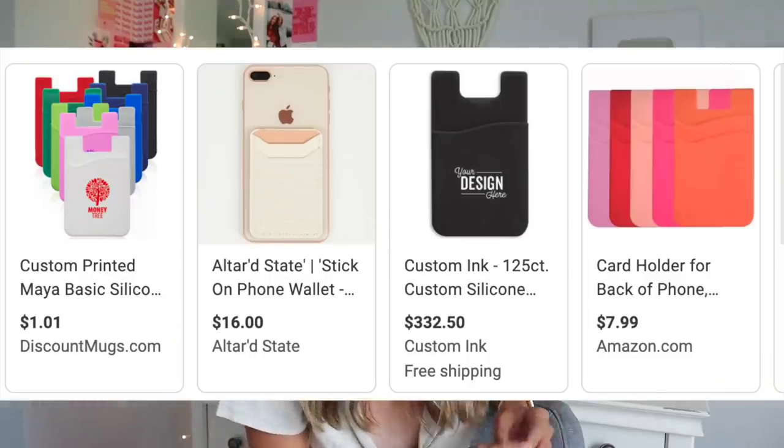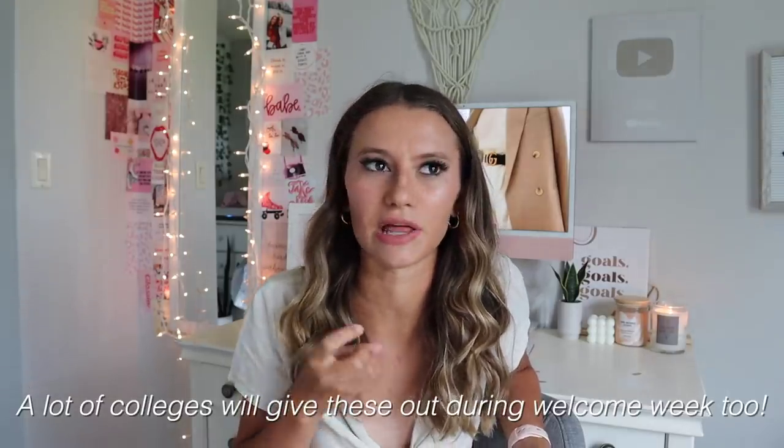Next up, one of these sticky phone wallets that go on the back of your phone. This was really helpful for me as a freshman when I had my ID, because our IDs unlocked our dorm and that's what you had to use to get food. I was using it like multiple times every day and I hated having to open up my wallet every time I needed it. So getting this little thing that just stuck on the back of my phone was so nice. I think I ordered a bunch on Amazon — I definitely liked the rubber ones because they would keep your cards suctioned in there.